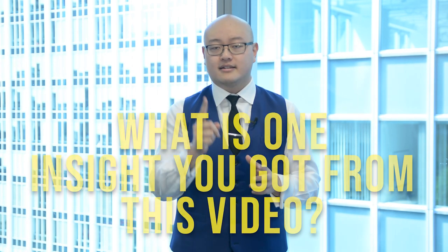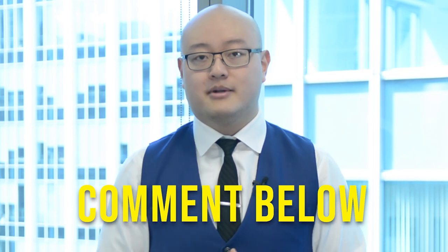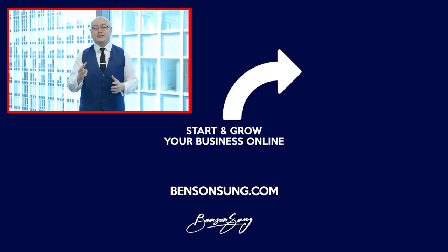YouTube community, thank you for watching. Three things I want you to do: first, comment below — let me know one insight or value you got from this video or any questions about driving more leads on your website. Second, like this video to show you're getting value. Third and most important, subscribe to the YouTube channel so you don't miss future content, and hit that bell icon to get notifications of future episodes. Thanks for watching and I look forward to seeing you in the next one.